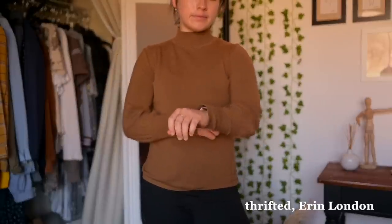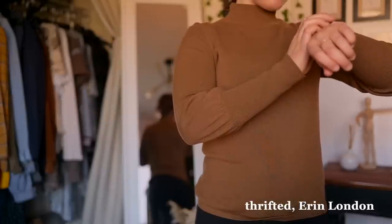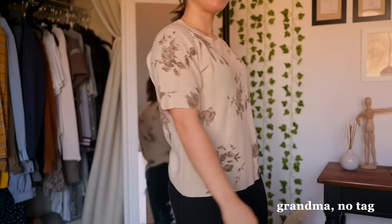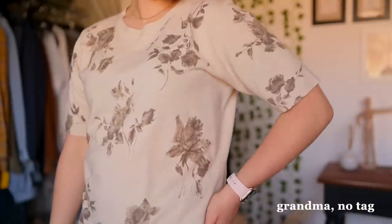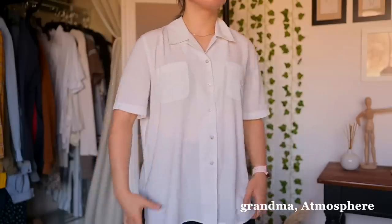I like the length of this turtleneck — don't they call this length a mock neck, I think? Is that how fashion people call it? This shirt and the next one I got in Lithuania last year when I visited my grandma, because she likes to buy a lot of clothes with the intention of one day giving them to us, so I got to kind of shop her closet, and I also really love, love, love this shirt.